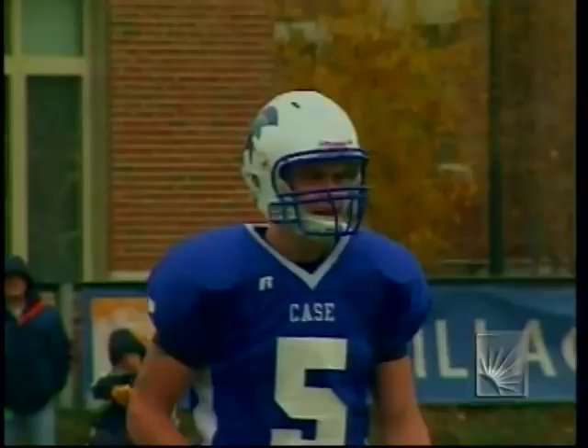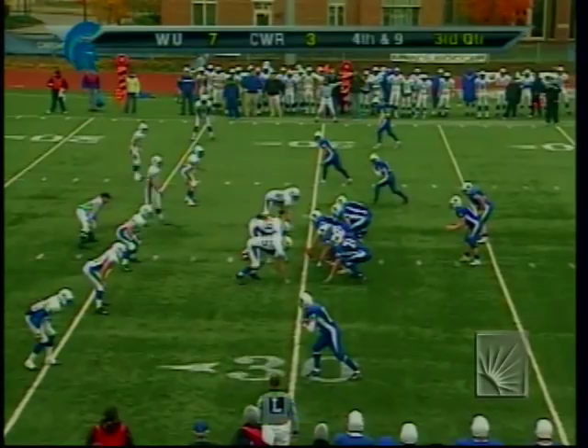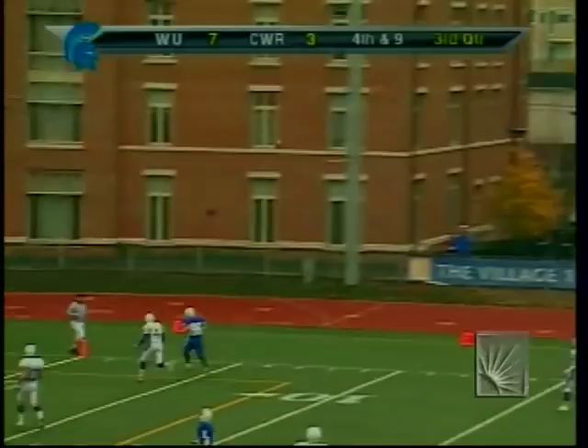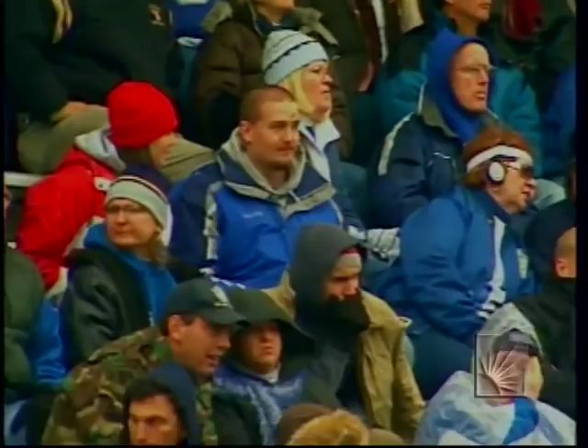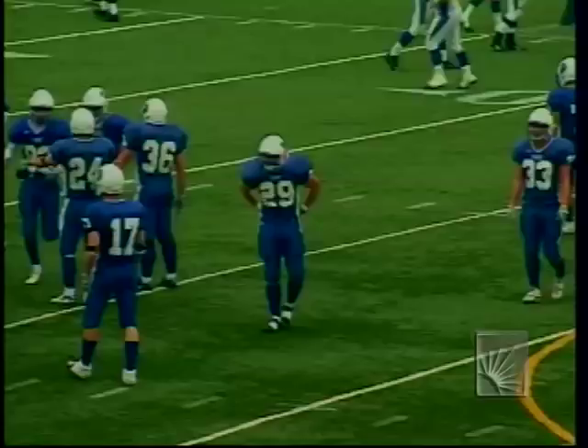Case elects to go for it on fourth and nine — it would be a 47-yard field goal for Coffey. Fourth and nine, Whalen rolls out, looks downfield, fires to the end zone looking for Nicely, and it's overthrown. Widener takes over. Widener dodges the bullet after the interception, and Case cannot capitalize on the turnover, giving it back on downs.